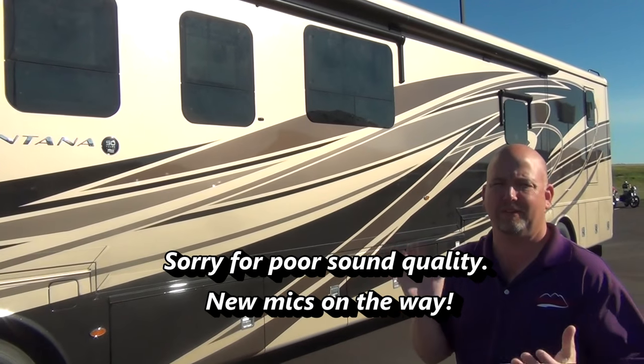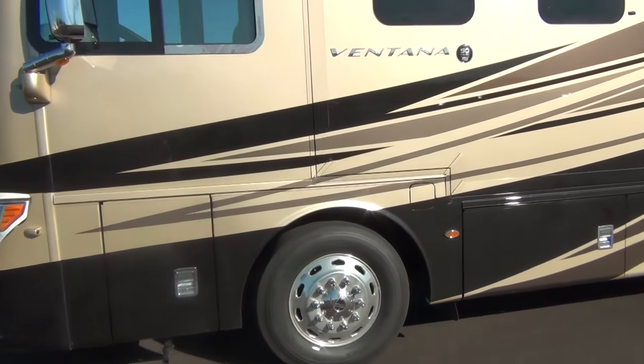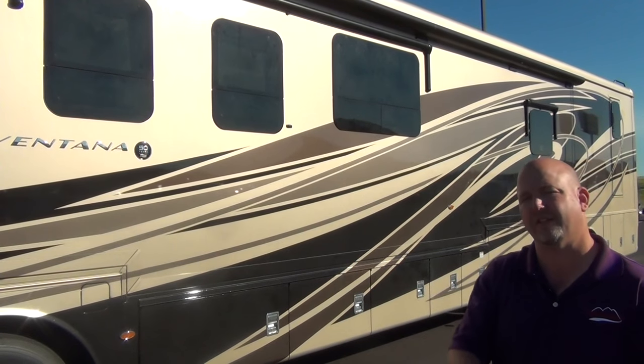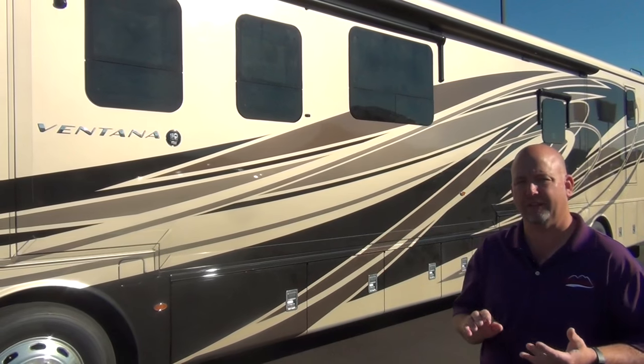Beautiful masterpiece finish — the coach has a little dust on it since it just arrived, and the wash bay is busy mid-summer, so forgive the dust. Take a look: these are the Muslin graphics package on the outside, which is also the Muslin décor on the inside. So we have a 2018 Ventana 4369 with Muslin interior and exterior.